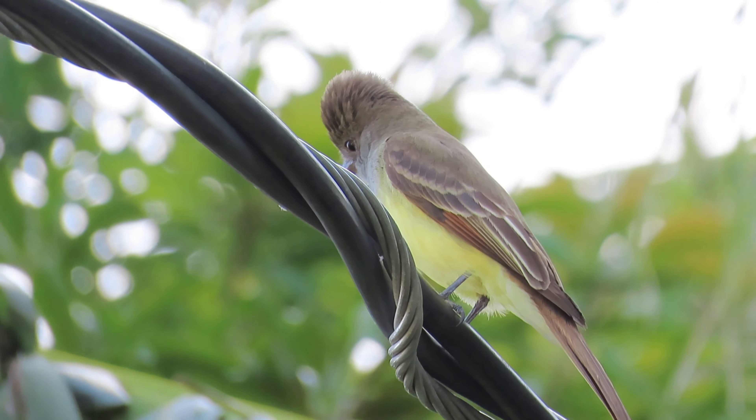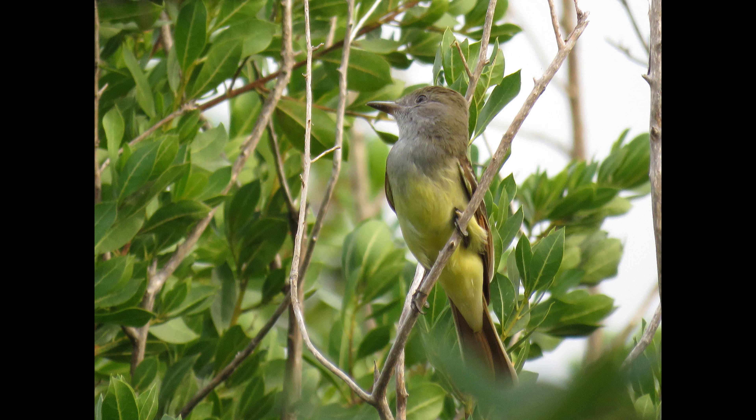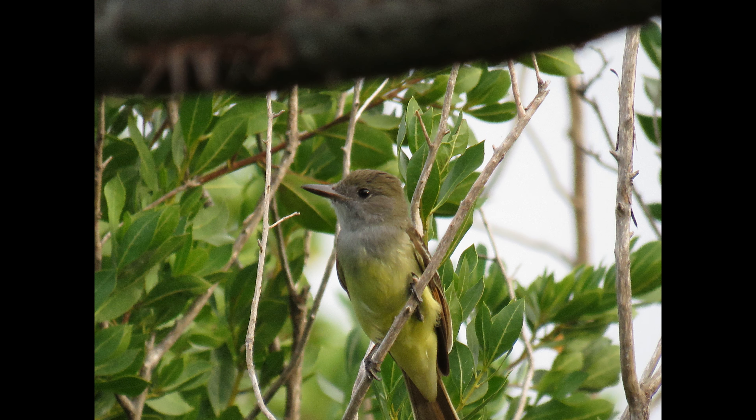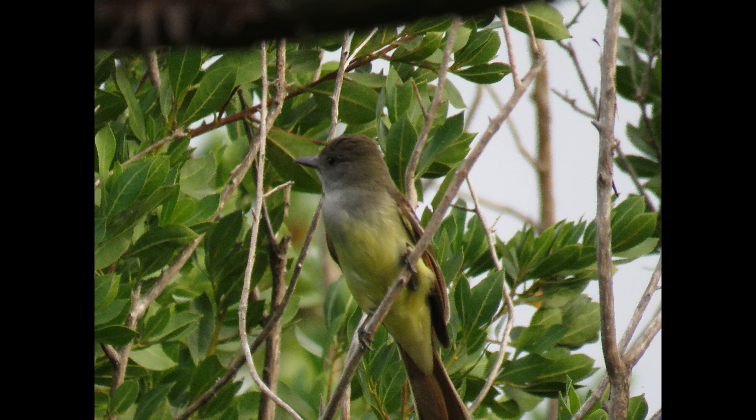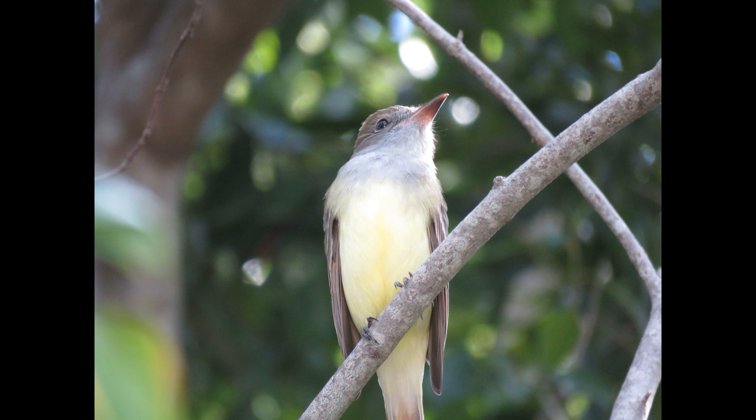This is a large assertive flycatcher with rich reddish-brown accents, brownish-gray head and face, a gray throat and breast, and bright lemony yellow belly. The brown upper parts are highlighted by rufous orange flashes on the primaries and in the tail feathers. The black bill sometimes shows a bit of pale color at the base.